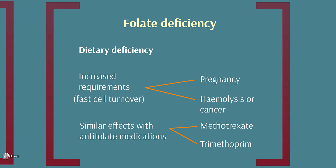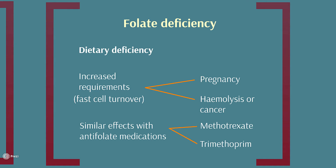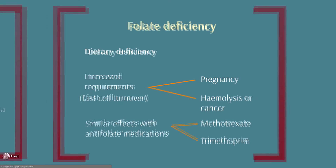Some people will be folate deficient because of their diet, but some people actually might have increased needs — for example in pregnancy — and some people who have, for example, a cancer with high cell turnover. The other thing to think about is that some drugs can cause a sort of functional folate deficiency. An example of that would be methotrexate, which we use for immunosuppression or chemotherapy. But also common things like antibiotics, such as trimethoprim, can also cause folate deficiency and suppression of blood production in some patients.